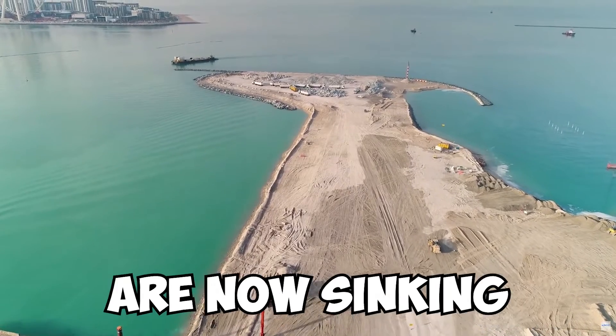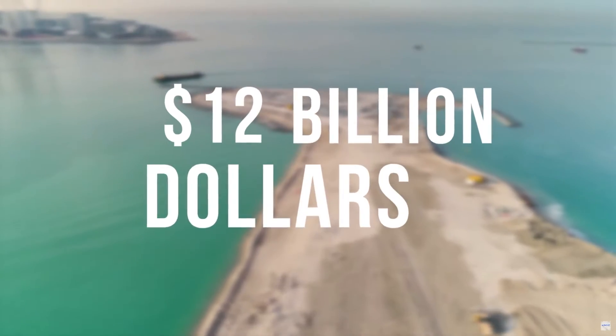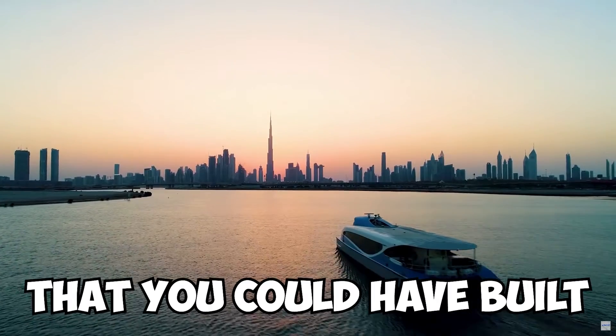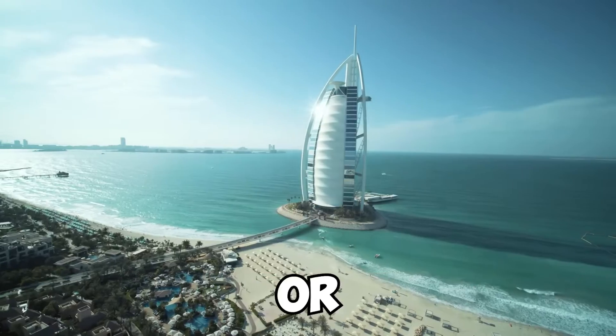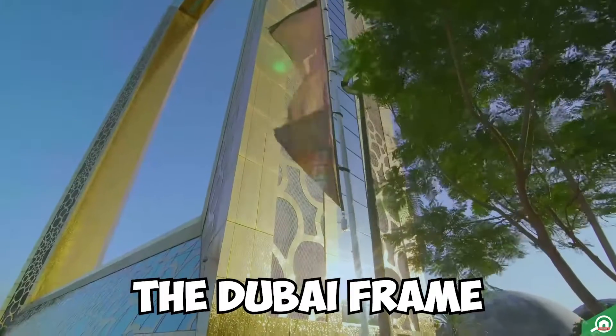Did you know that Dubai's islands are now sinking and cost the city a tear-jerking $12 billion? Or how about the fact that you could have built 9 Burj Khalifas, 13 Burj Al Arabs, or 225 replicas of the Dubai Frame with the same amount? Would you be interested in knowing more? We sure would.